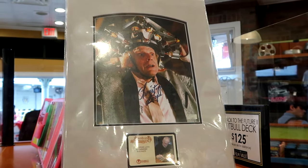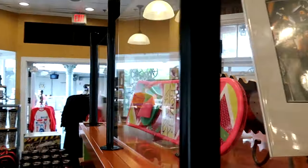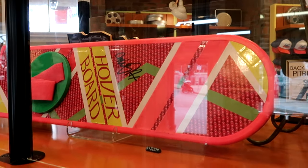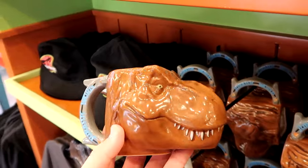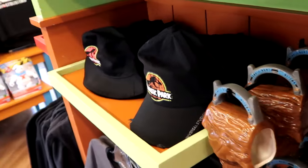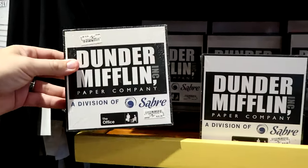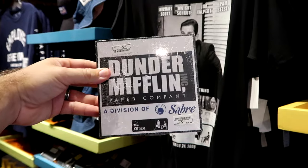Here are some of the cooler memorabilia pieces — a Christopher Lloyd signed 8x10 matted with Certificate of Authenticity for $500, and an actual Back to the Future hoverboard signed for $1,500. Underneath, there's Jurassic World merchandise — you don't have to be at Islands of Adventure to get it. Coffee mugs for $27 and an adult-size baseball cap embroidered with the Jurassic Park logo. In the back there's an entire section dedicated to The Office — Dunder Mifflin Paper Company wooden wall signs for $18.